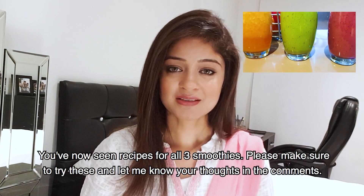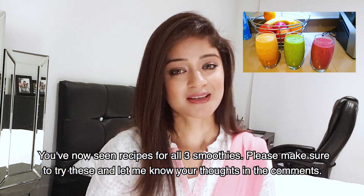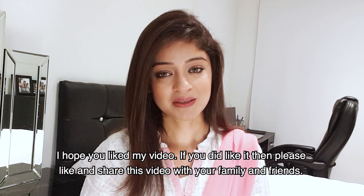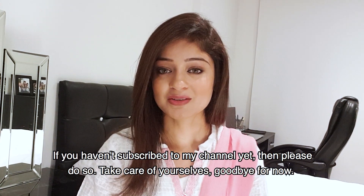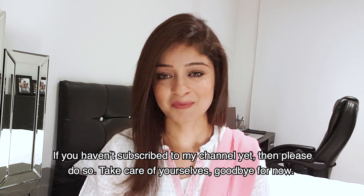So you have seen these 3 smoothie recipes. You must try them and tell me in the comments how you feel. I hope you liked this video. If you liked it, please do like it and share it with your friends. And if you haven't subscribed yet, please do subscribe to my channel. See you soon.